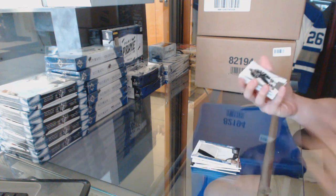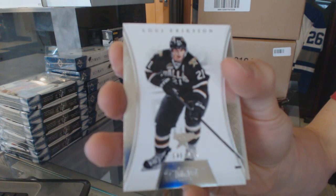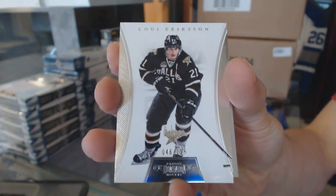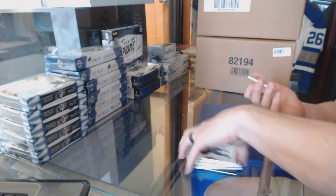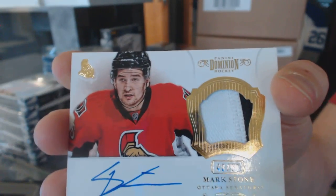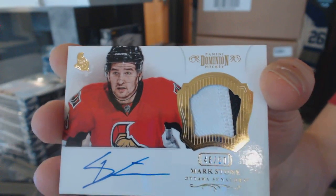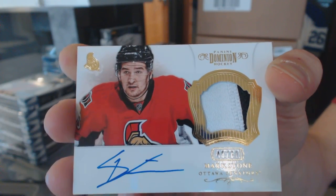Base card, number 125, Louis Erickson. And a two-color auto and patch, number 48 of 60, Mark Stone.